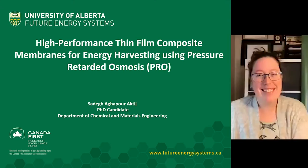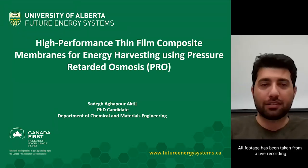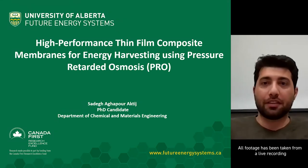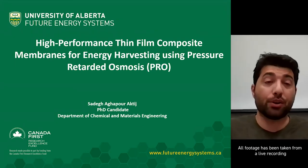I'm Sadiq, a PhD candidate in the Department of Chemical Materials Engineering. For the next five minutes, I'm going to be talking about our project, which is high performance thin film composite membranes for energy harvesting using pressure retarded osmosis, or PRO.